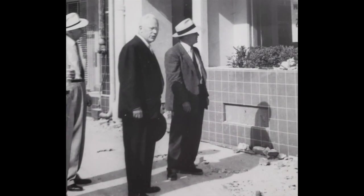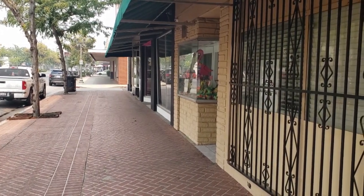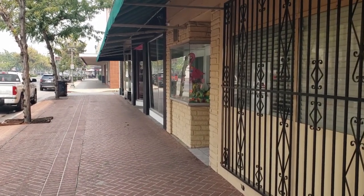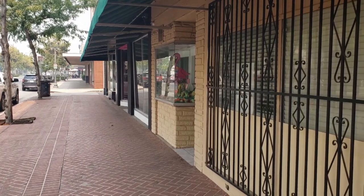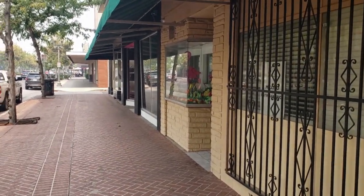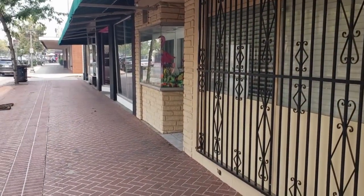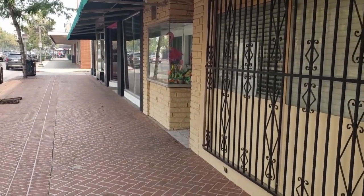And here you see Governor Earl Warren, a Bakersfield native, who was inspecting the damage in the 1900 block of Chester Avenue. And this is where the picture of Governor Warren was taken at that time — right by that door.